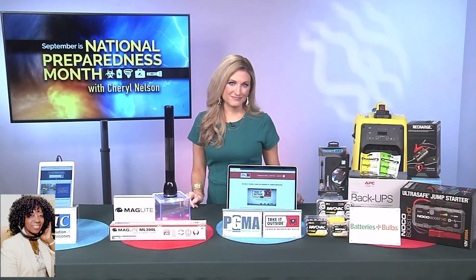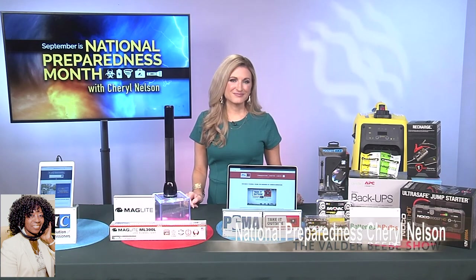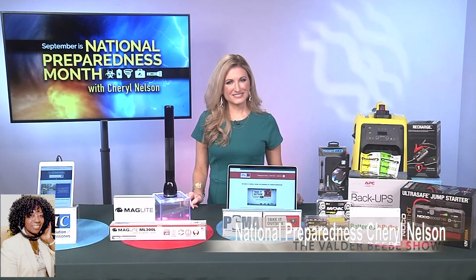Cheryl, this has been great, especially during Texas tornado weather and all the weather we're seeing across the nation. Thank you so much for being so informed and informing the Valder Beebe Show audience. It's been my pleasure. Thank you.